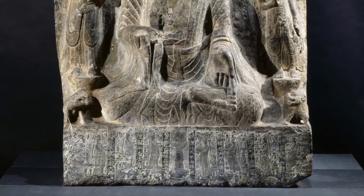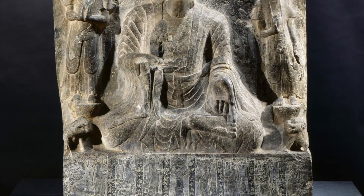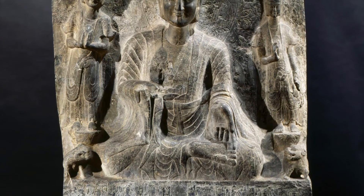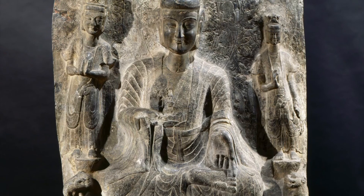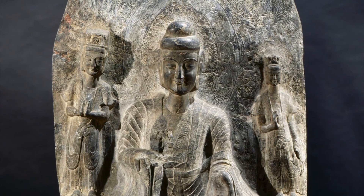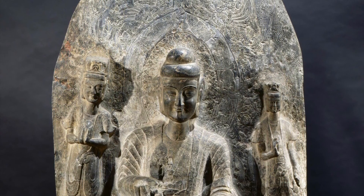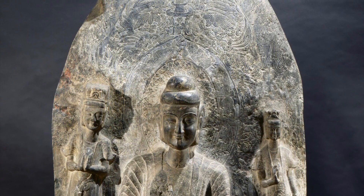This stele was made during the Northern Wei Dynasty, which dated from 386 to 533 CE. At this time, North and South China were divided and the rulers of the North established Buddhism as their state religion. They brought Buddhism to China from India, where it originated. The base and back of this stele feature many Chinese traditional deities and decorative designs.